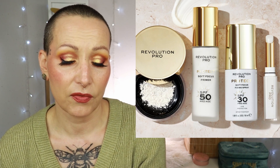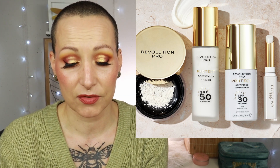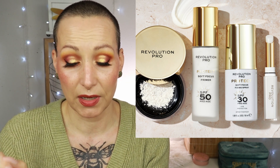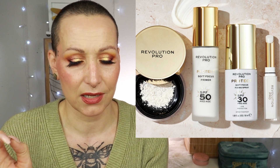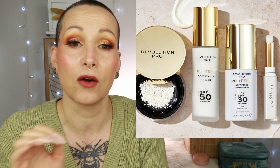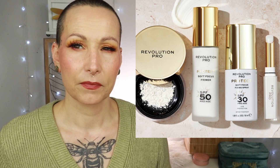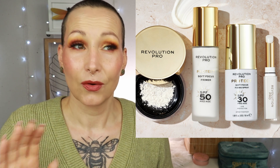Revolution Pro has launched the SPF Edit — a selection of makeup products with added SPF. You get a soft focus primer with SPF 50, a soft focus fixing spray SPF 30, a mattifying translucent pressed setting powder SPF 6, a loose setting powder SPF 6, and a conditioning lip balm SPF 15. I have thoughts on this. Anything below SPF 30 is basically pointless — we're past the era of SPF 4, 6, or 8.